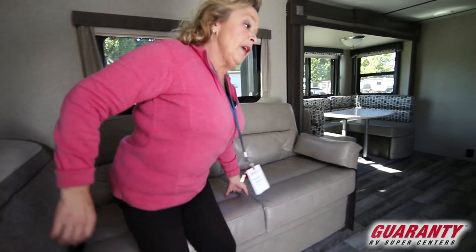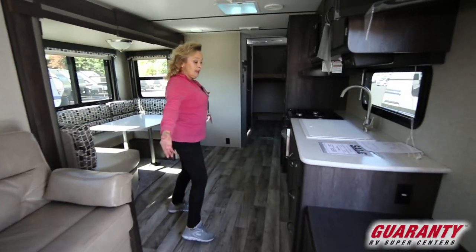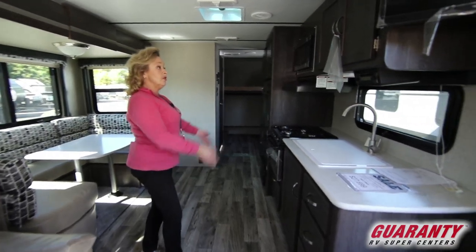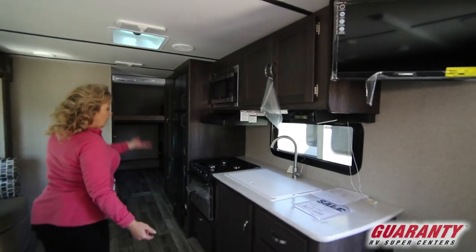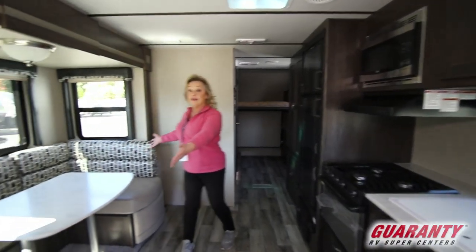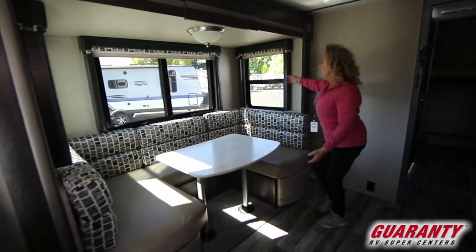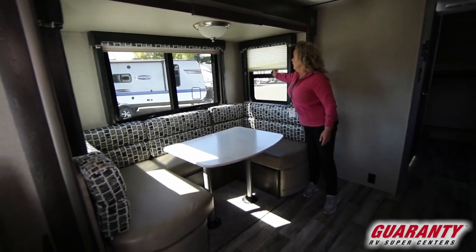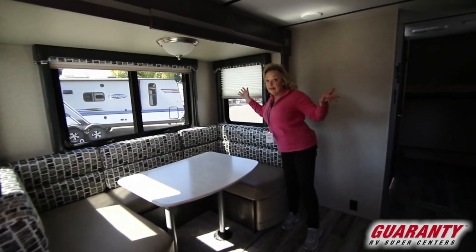This will also fold down into a bed for you. All of this cabinet space — drawers, cabinets, a little TV that swings around. Of course the oven, the range top, and the microwave. This is a great place for everybody to gather. You've got these nice blinds that look really sharp — they'll keep the heat out but let the light in.